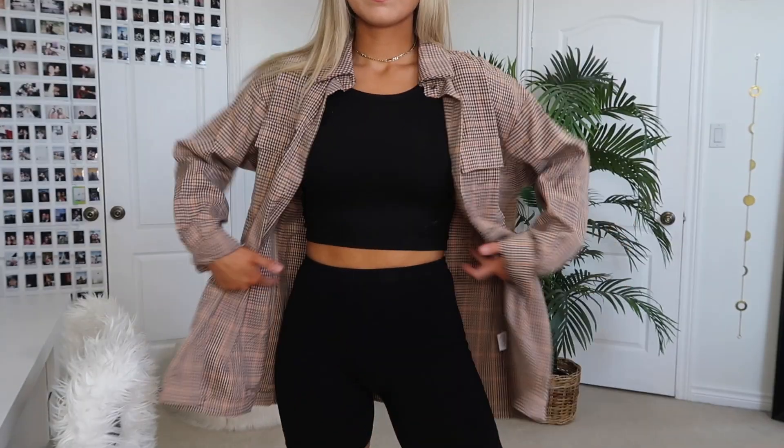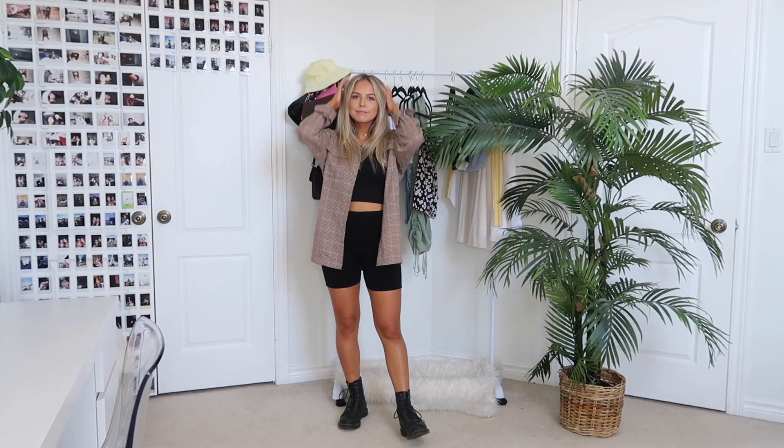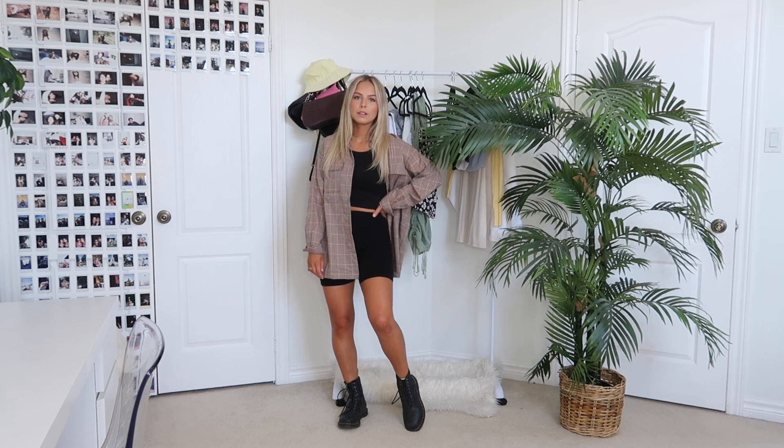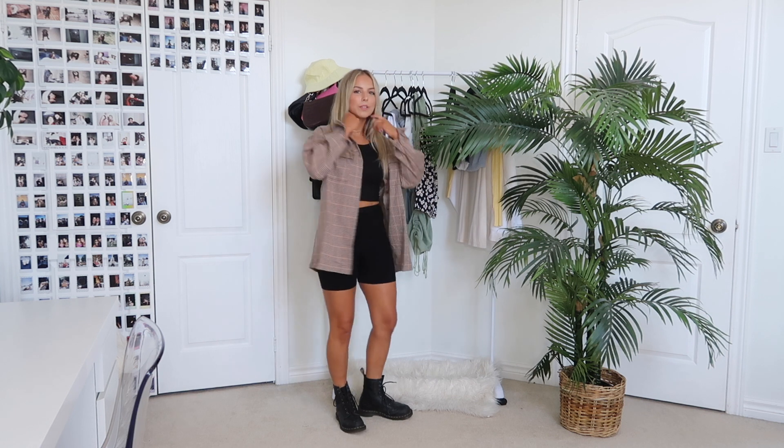The first outfit is this top paired with this plaid over shirt — the colors in this just scream fall to me. When I saw it in their new-in drop, I just had to get it. They styled it with a black mini dress, but I wanted to make it more casual, so I paired it with biker shorts and my Doc Martens for a fall look. I got this over shirt in a size two because it's already oversized.